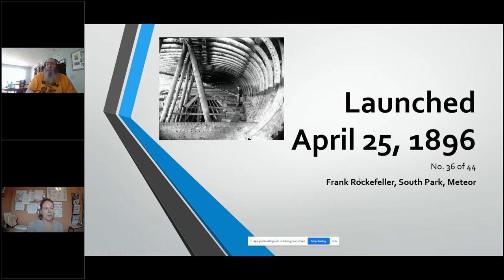The SS Meteor launched on April 25th, 1896. So this year we are actually celebrating 125 years of her launch. She was number 36 of 44 whalebacks.